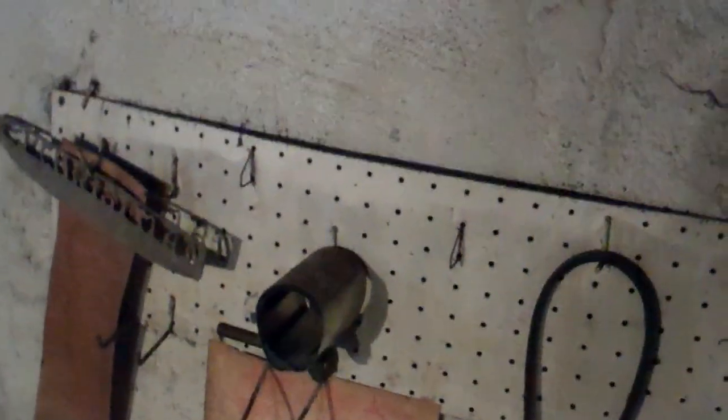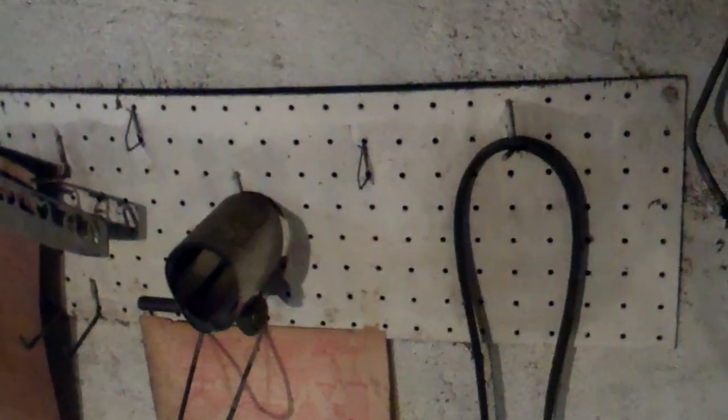I'm turning 110 volt on. If you had a power outage — a lightning strike, whatever — and I'm turning the power back on to the system. See the low-water cutoff, the red light is flashing.